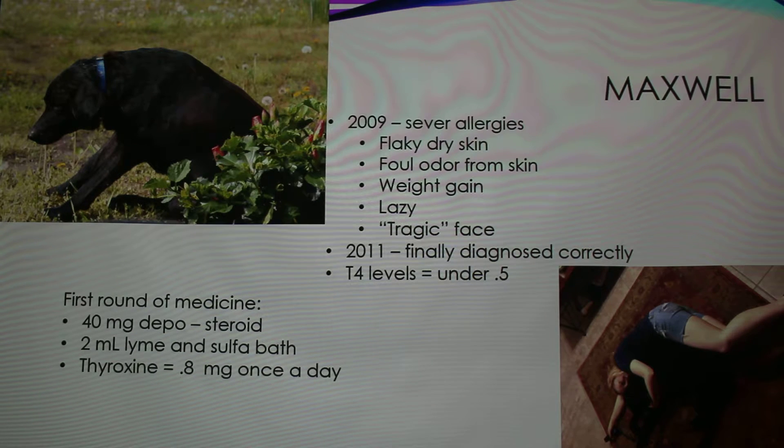This is Maxwell, my black lab. I had him for 13 years, and in 2009 he had very severe allergies — or so we thought. We took him to numerous vets and spent around $10,000 doing test after test. He had flaky dry skin, and you can see here when it was starting. He had a foul odor from his skin — it literally smelled like he was decaying from the outside in. It was pitiful because he would just lay there at the top of the stairs and not move for days.